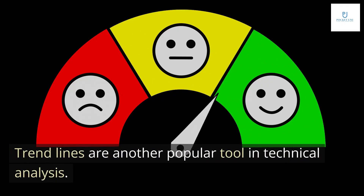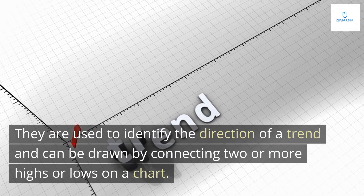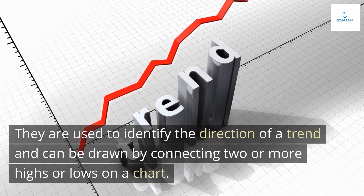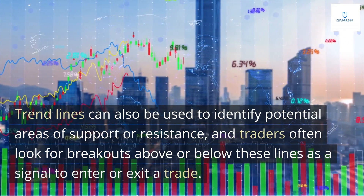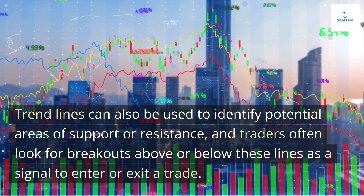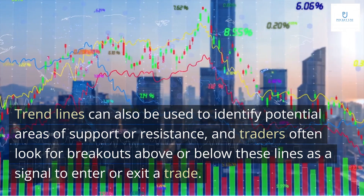Trend lines are another popular tool in technical analysis. They are used to identify the direction of a trend and can be drawn by connecting two or more highs or lows on a chart. Trend lines can also be used to identify potential areas of support or resistance, and traders often look for breakouts above or below these lines as a signal to enter or exit a trade.